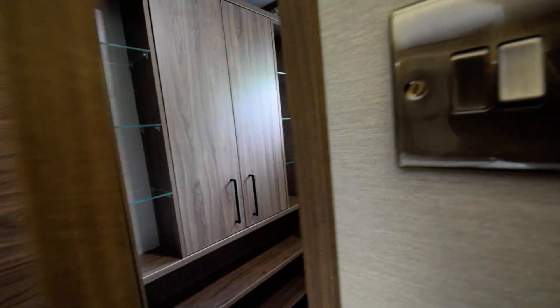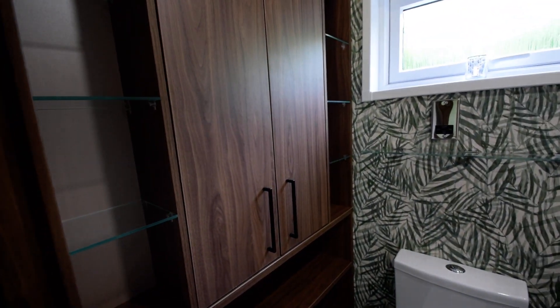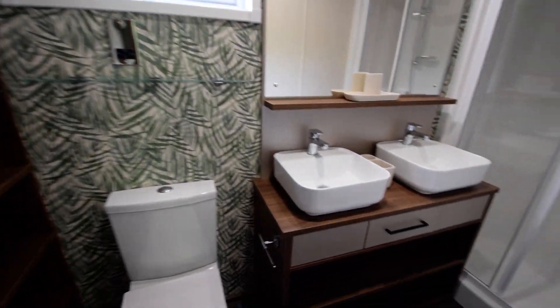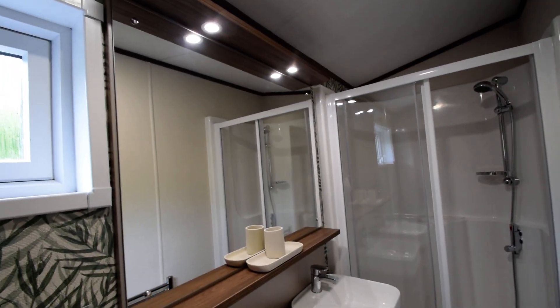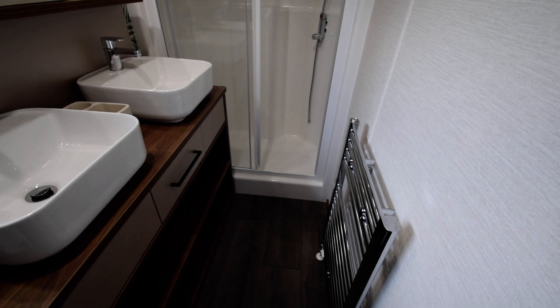Going through to the ensuite shower room. The boiler cupboard is located just here with storage shelves underneath. Toilet, twin sinks, vanity unit, over-sink lights and large shower cubicle. Also a towel rail.